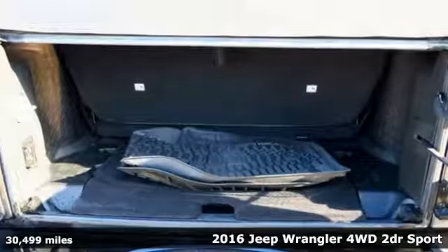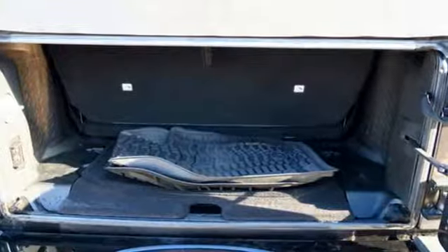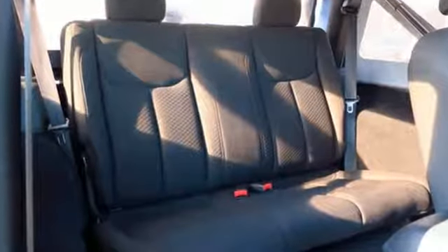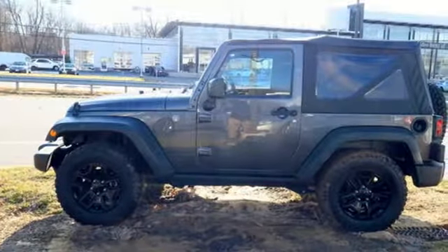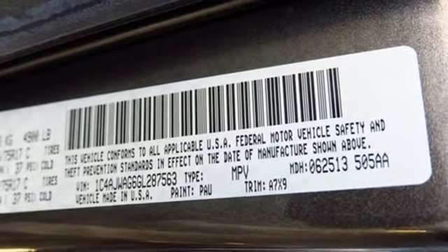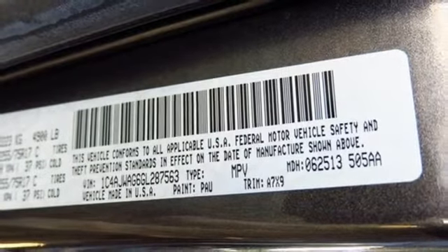It comes with all the amenities you need: auxiliary audio input, two 12-volt power outlets, manual tilting steering column, manual transmission, Sunrider convertible roof, gas pressurized shocks, and multifunction steering wheel.